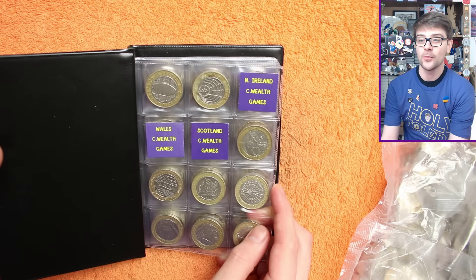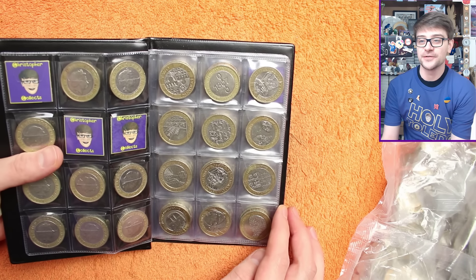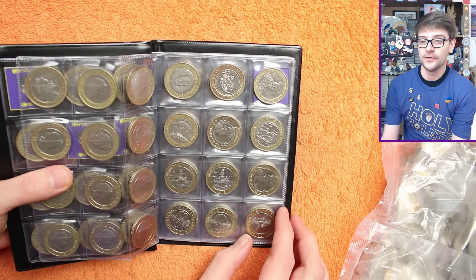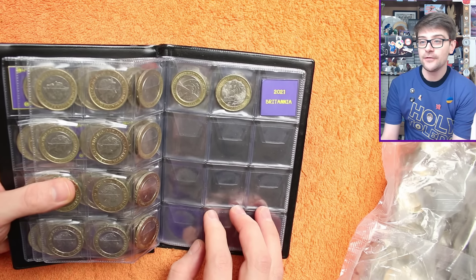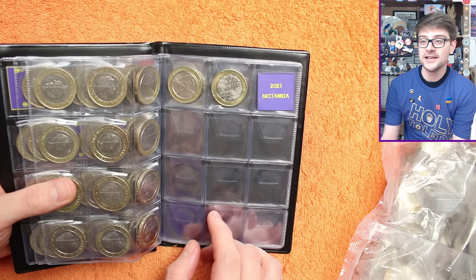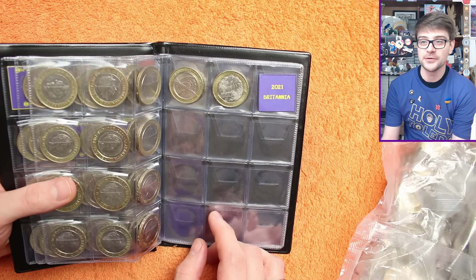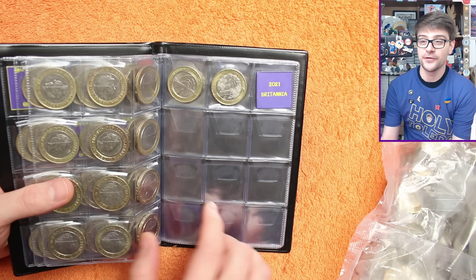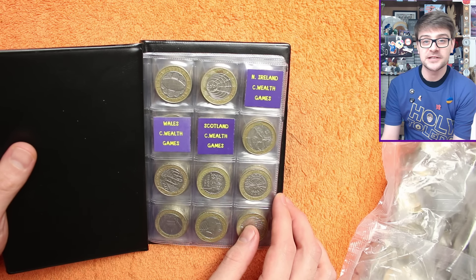We have found two Commonwealth Games Englands — fortunately, because they are very exciting coins to find, but unfortunately it was a duplicate rather than one from two different countries. We have everything else up to and including the Great Fire of London. There are a few circulating years of the definitive coins which no one has started finding in circulation yet, so ideally we'd find one of those three. Let's get into this bag and see if we're lucky enough to do that today.